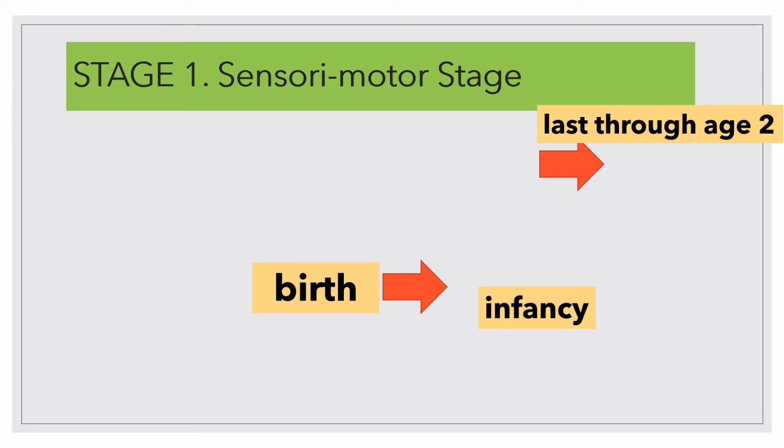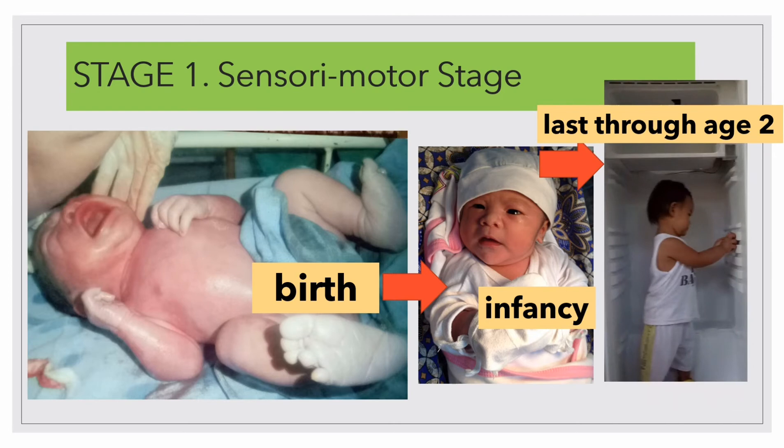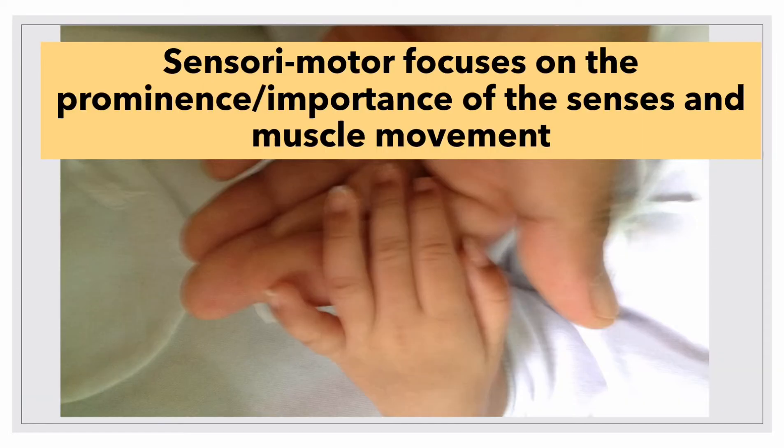Sensorimotor is the first stage of Piaget's Cognitive Development. This stage starts from birth to infancy up to 2 years old. At this stage, a child is initially automatic in grasping, sucking, and reaching, and becomes more organized in his movement and activity. The term sensorimotor focuses on the importance of the senses and muscle movement through which the infant comes to learn about himself and the world.